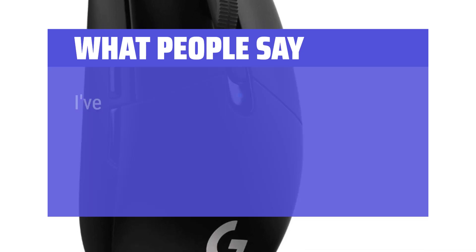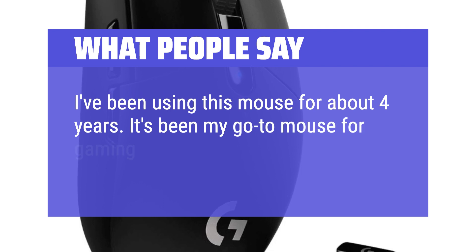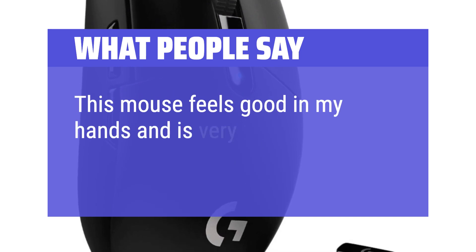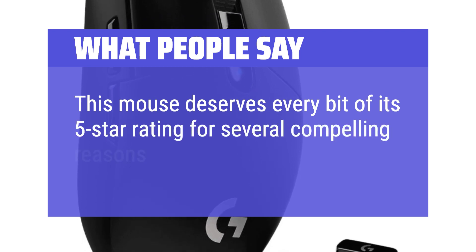What people say: I've been using this mouse for about 4 years. It's been my go-to mouse for gaming, office work, and everything in between. This mouse feels good in my hands and is very lightweight. This mouse deserves every bit of its 5-star rating for several compelling reasons.